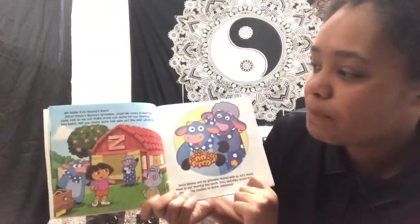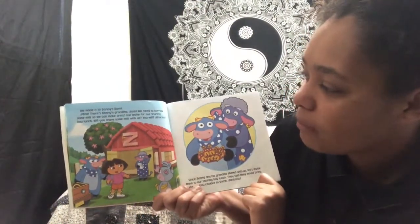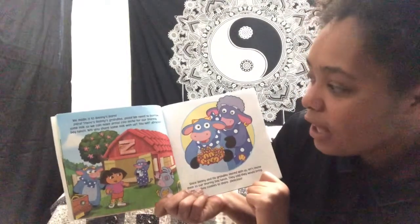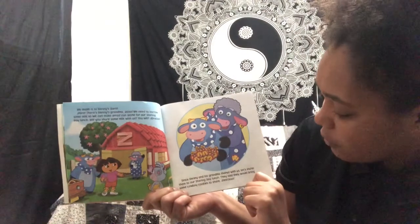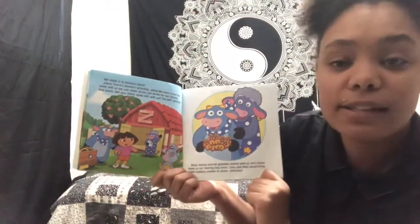We made it to Benny's barn. Mira, there's Benny's grandma. Hola! We need to borrow some milk so we can make arroz con leche for our sharing day lunch. Will you share some milk with us? You will — gracias! Since Benny and his grandma shared with us, let's invite them to our sharing day lunch. They said they would bring some cowboy cookies to share. Delicioso!